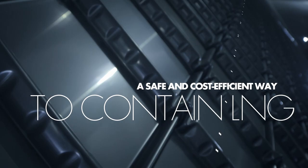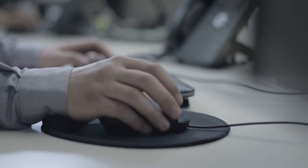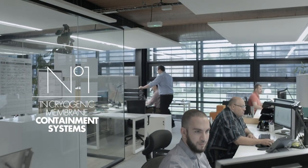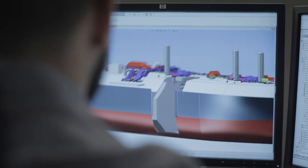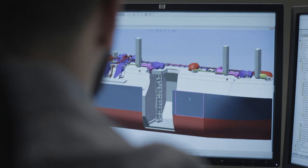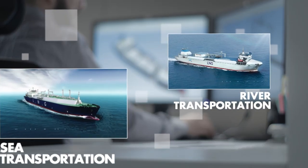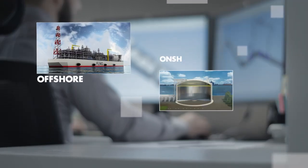Our technologies are here to confine it in a secure and economic manner. World leader in the design of cryogenic membrane containment systems for the past 50 years, GTT has conceived and developed the most reliable systems for maritime and fluvial transport of LNG, as well as storage systems on land or at sea.